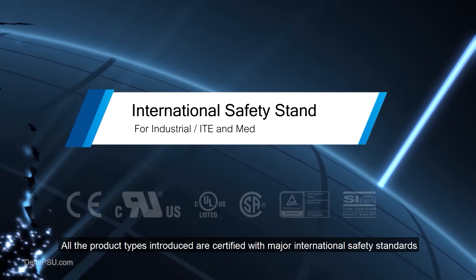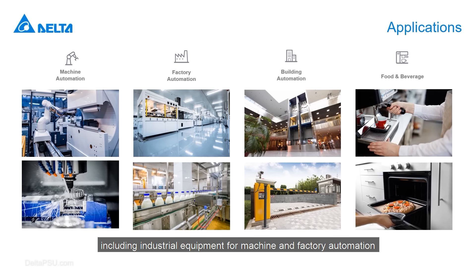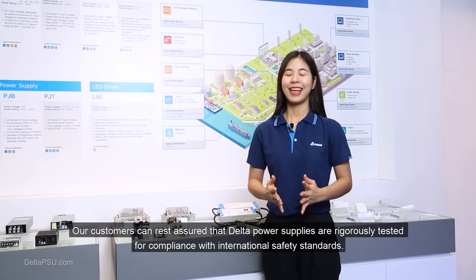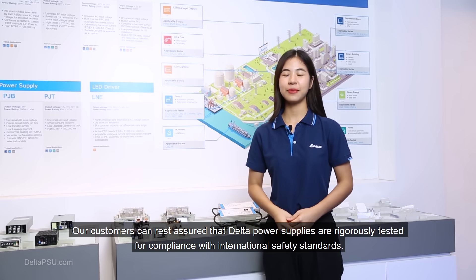All product types introduced are certified with major international safety standards, based on the requirements of different applications — including industrial equipment for machine and factory automation, home and office appliances for building automation, and medical equipment such as CT scanners, X-ray machines, blood dialysis machines, and hospital beds. Our customers can rest assured that Delta power supplies are rigorously tested for compliance with international safety standards.